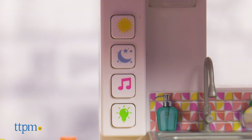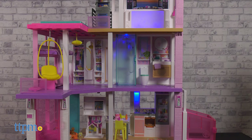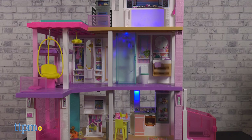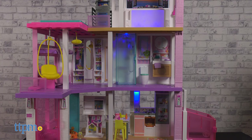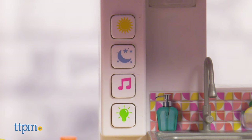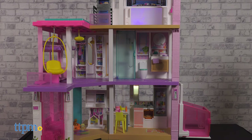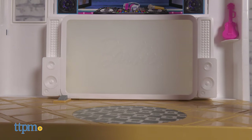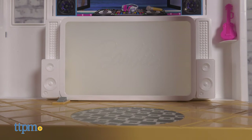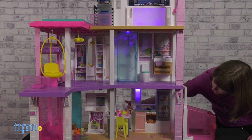If it's getting close to bedtime, press the blue moon button for blue lights, soothing music, and crickets. If you're ready for a party, press the pink music button for colorful flashing lights and dance music. And if you just need some light, press the green light button until you find the colored light you want.